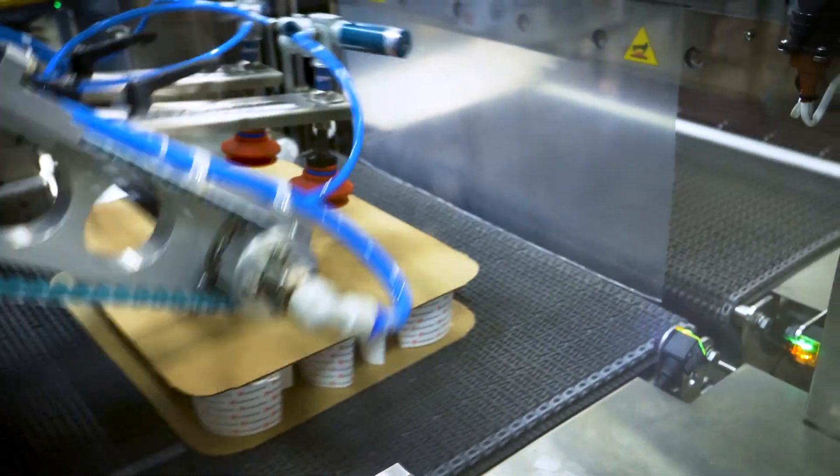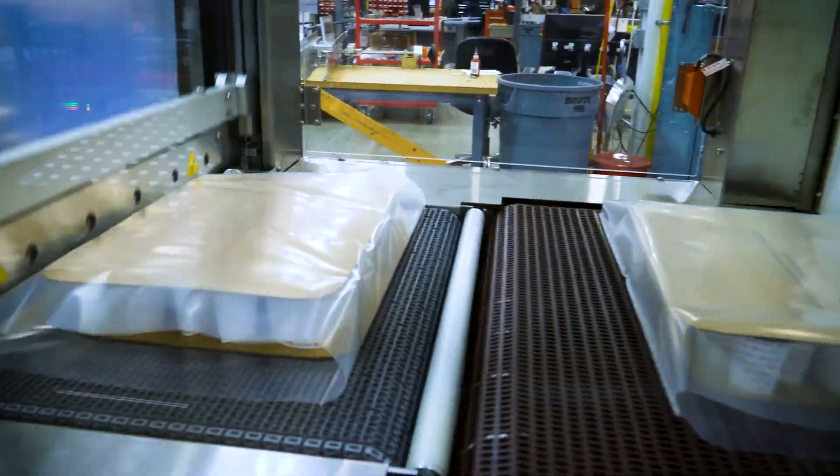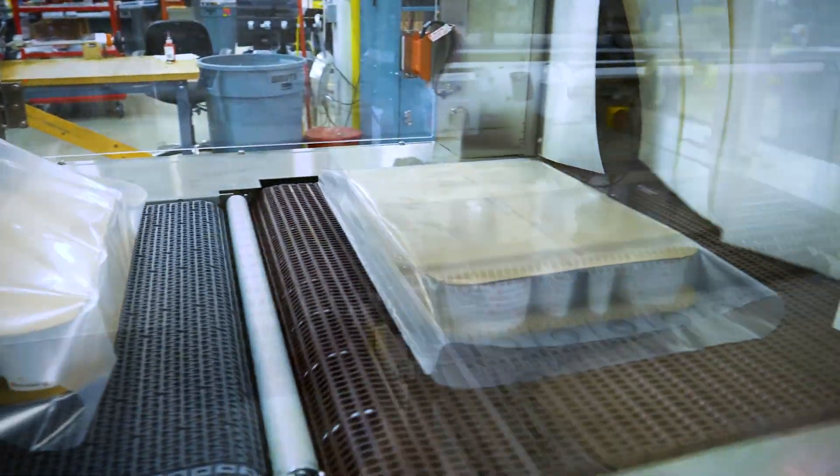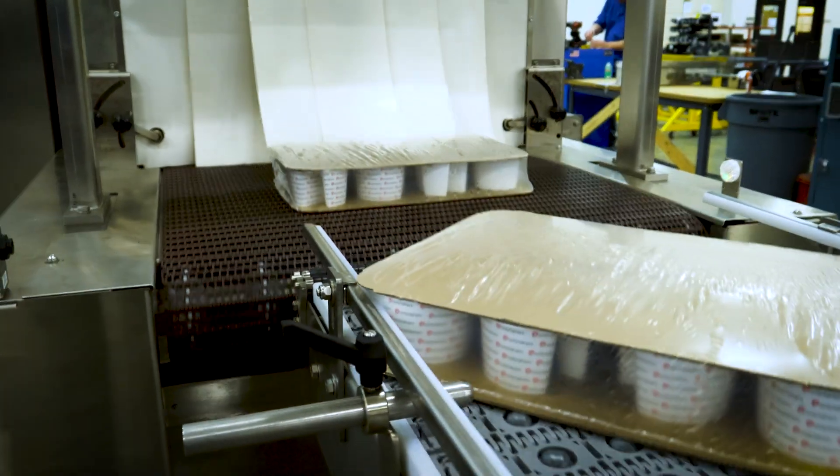The Delcor Trey Shrink Wrapper is able to attach product and corrugate with a temporarily bonded adhesive before being shrink-wrapped, creating a plethora of packaging options. The patented spot pack design delivers a low-cost alternative with high efficiency.